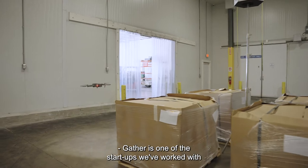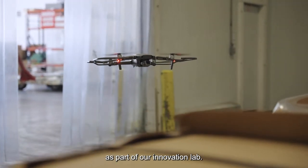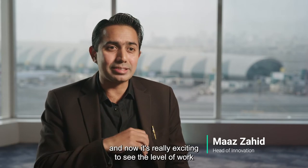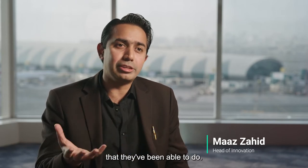Gather is one of the startups we worked with as part of our innovation lab, and we did initial trials in Dubai. It's really exciting to see the level of work that they've been able to do.